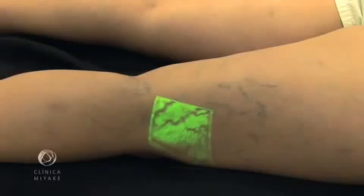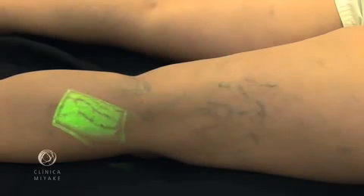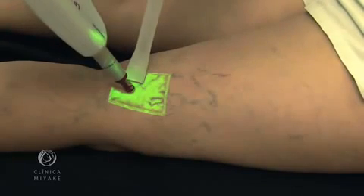By naked eye we can see some feeder veins, but with the VeinViewer we can see almost all of them. Here we see the VeinViewer guiding the laser treatment.